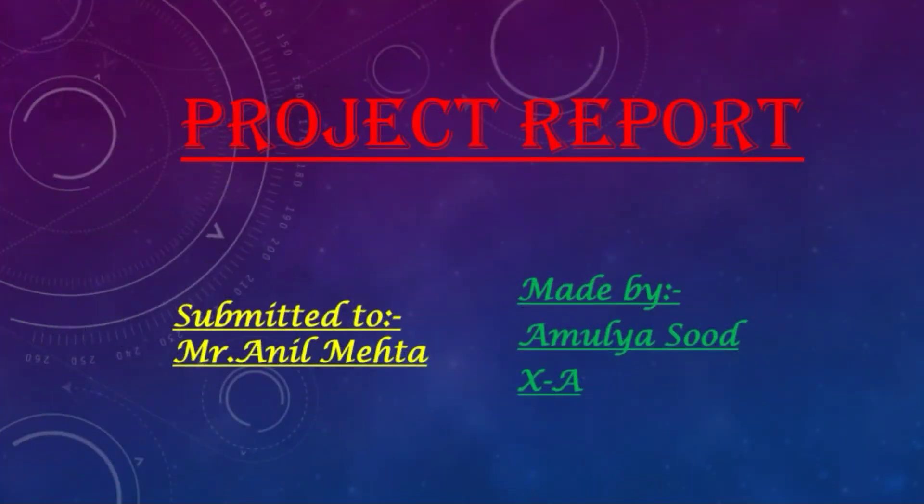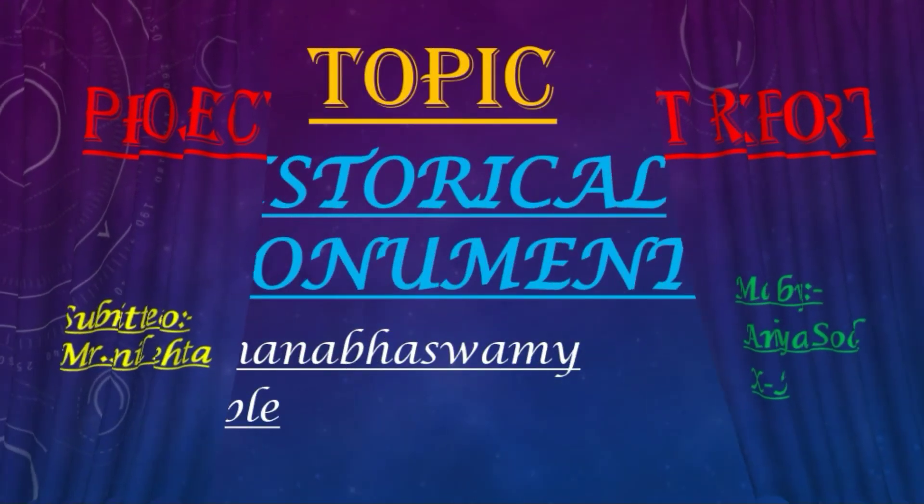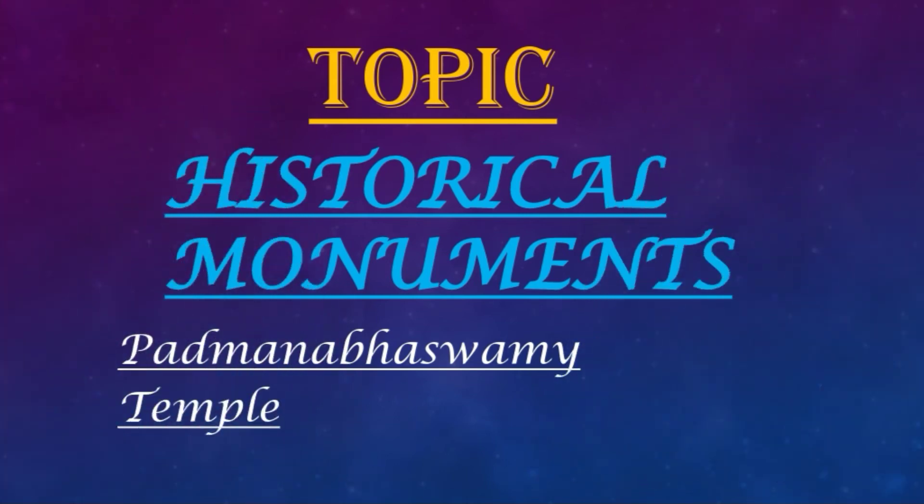Here I am Amulyasudh of Class Janthe with my project report of maths on the topic Historical Monuments, for which I have selected Padmanabha Swami Temple at Tiruvanthapuram.